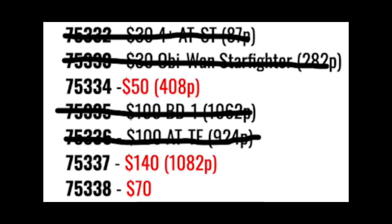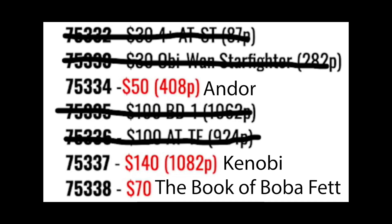With the new Andor and Kenobi shows coming out later this year, I'm sure that these last three sets will be based off those shows, and maybe one will be based off the Book of Boba Fett. I'm thinking one will be based off Kenobi, one will be based off Andor, and maybe one will be based off the Book of Boba Fett. Now I'll talk about my predictions for these three unknown sets.